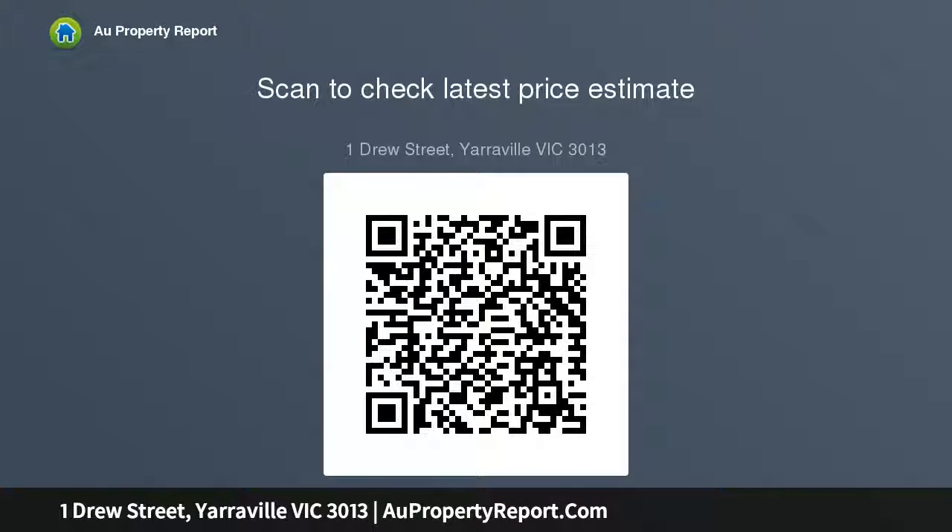As charming as the home is, the appeal of the block cannot be denied either. This could become something spectacular. Whatever path you choose, this parkside position will reward your vision with long rambling walks along.